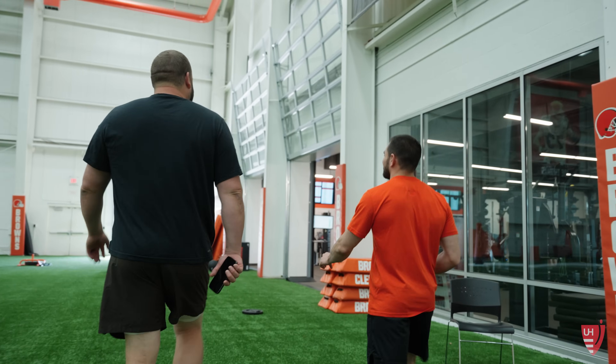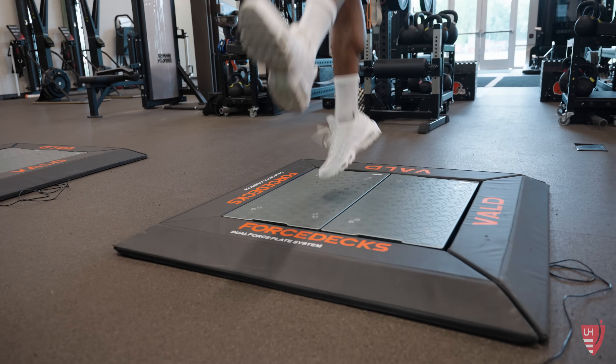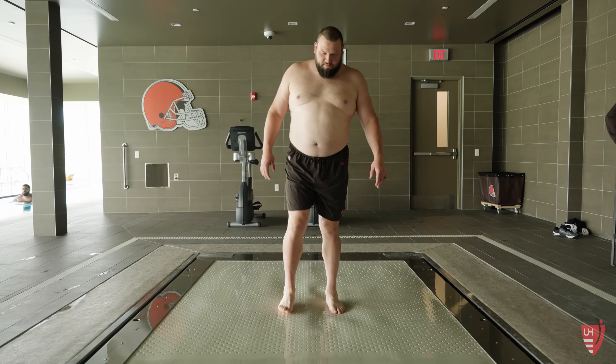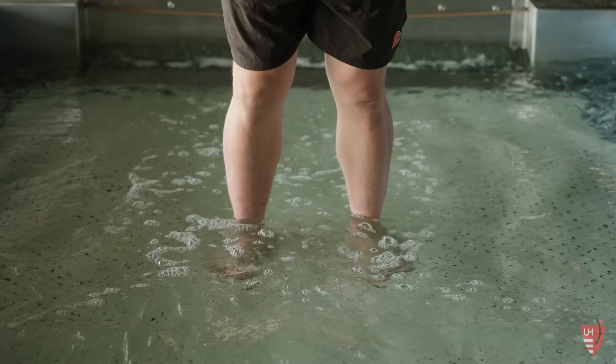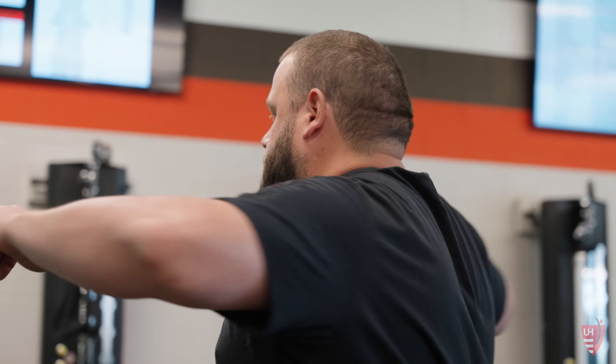Our athletes want to perform at a higher level than ever, and fortunately our technology has advanced along with the athletes, allowing us to monitor their workouts, improve their movement profiles, so that each of their workouts are much more efficient.